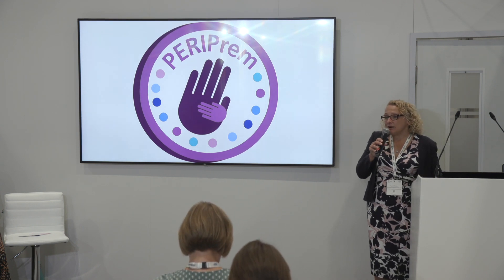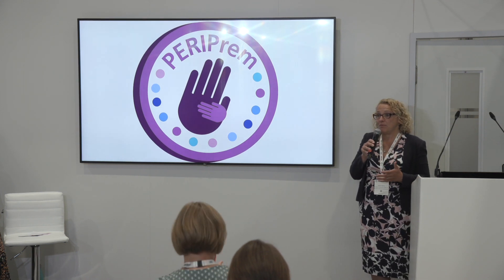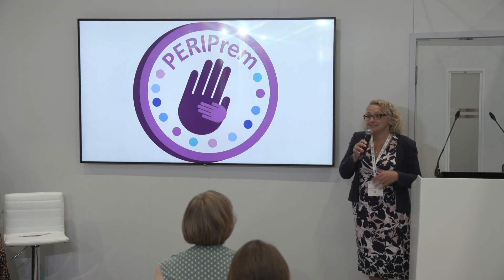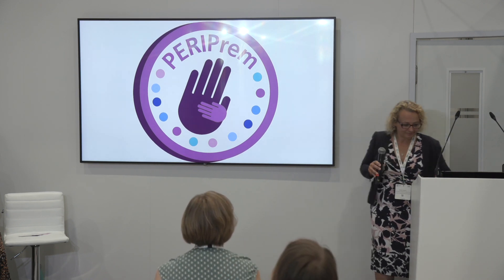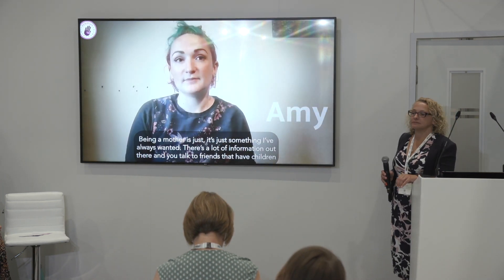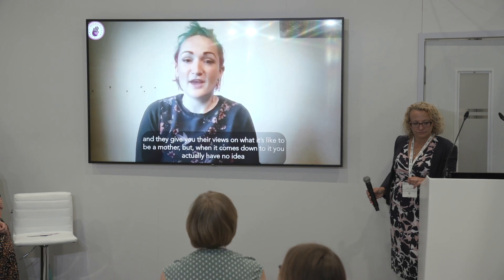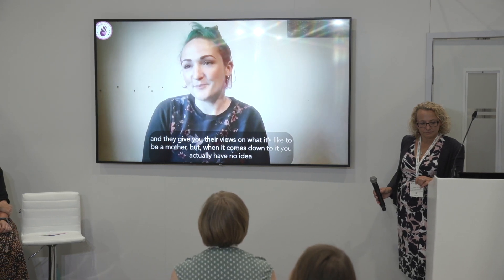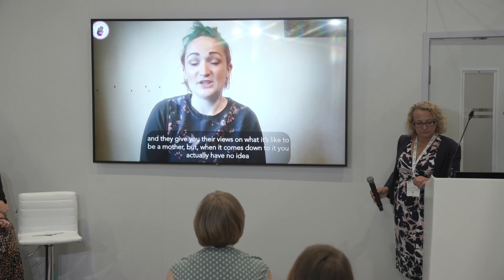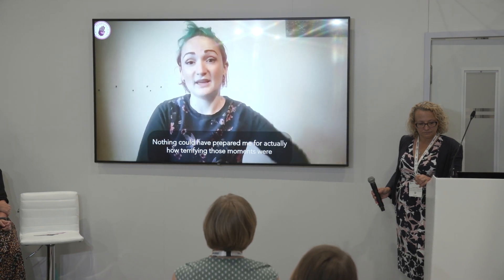The best way to describe PERIPREM is to hear the story from parents whose babies have benefited from the program. Being a mother is just something I've always wanted. There's a lot of information out there and you talk to friends with children, but when it comes down to it, you actually have no idea. I was scared, nervous, anxious, confused. Things went quite badly wrong at 29 weeks. Nothing could have prepared me for how terrifying those moments were.